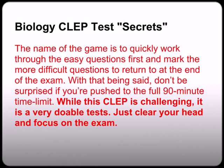I know I probably scared you, but trust me — many other past test takers will say that while this CLEP is a challenging exam, it is a very doable test. You just need to clear your head and focus on the exam. Do your best and forget the rest. You're not expected to know it all and you're probably going to have to guess on half the questions, but just take comfort that other students have the exact same experience and they still pass the exam.